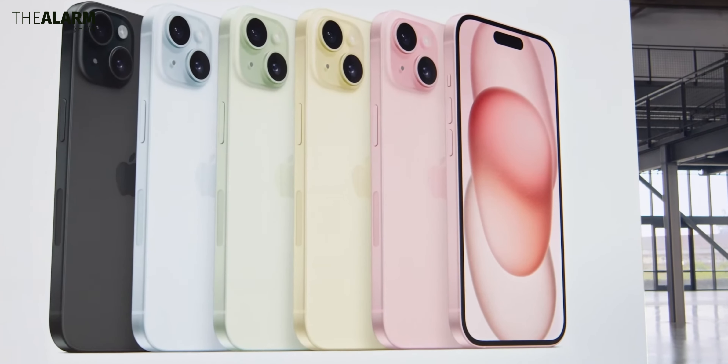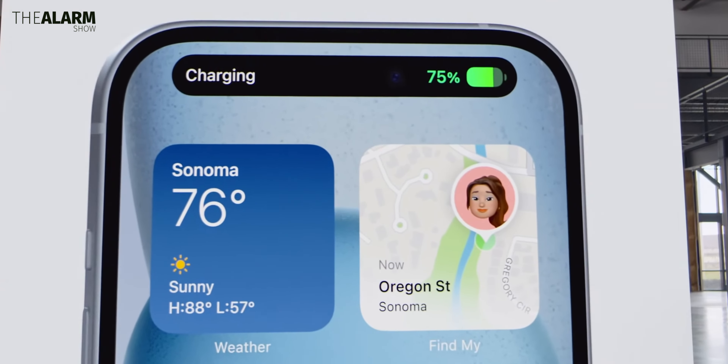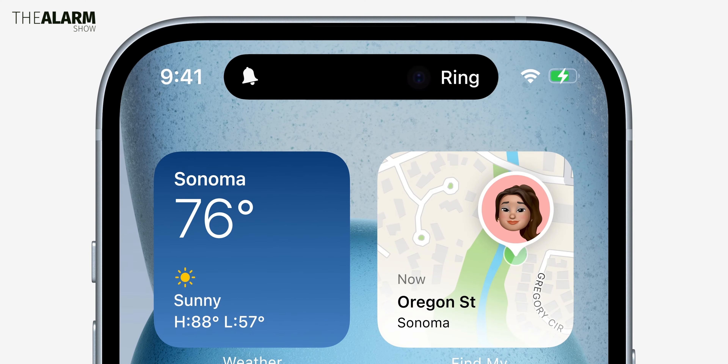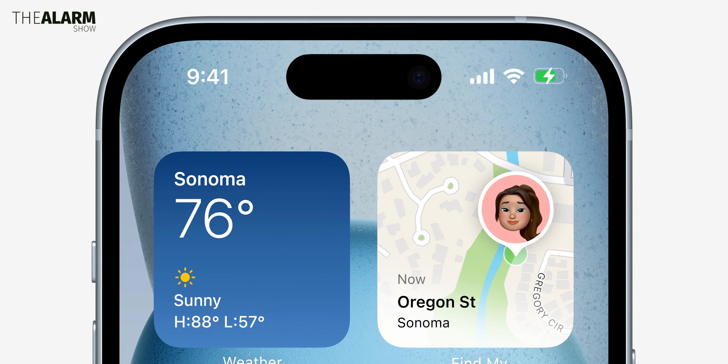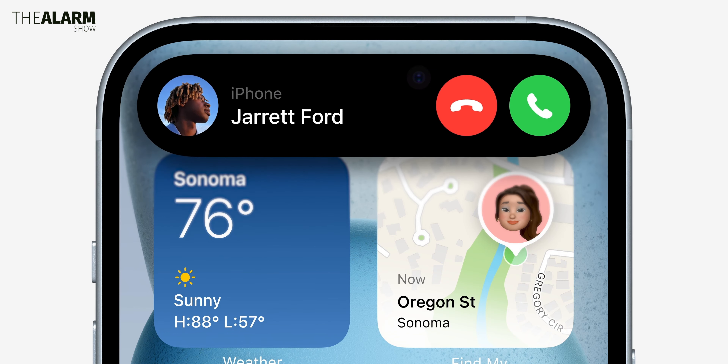The first one has to be the Dynamic Island. The Dynamic Island was one of the most talked-about features of the iPhone 14 Pro and Pro Max. Now it's also coming to the standard models of the iPhone 15 series. You will get alerts, popups, and live activities at the top of the iPhone 15 display. Pretty cool.